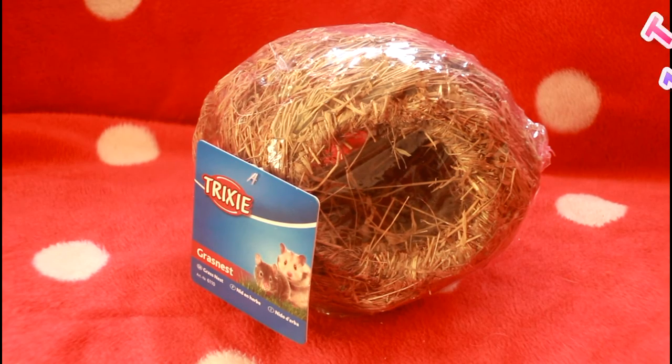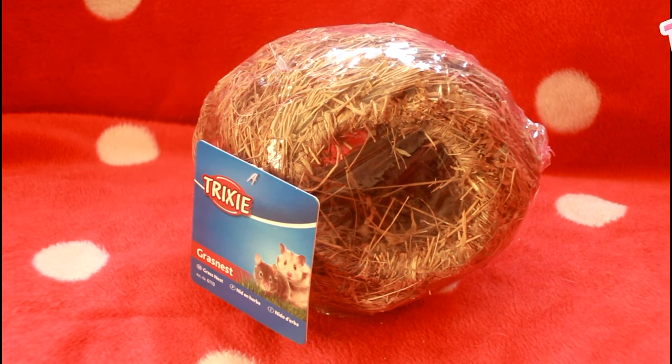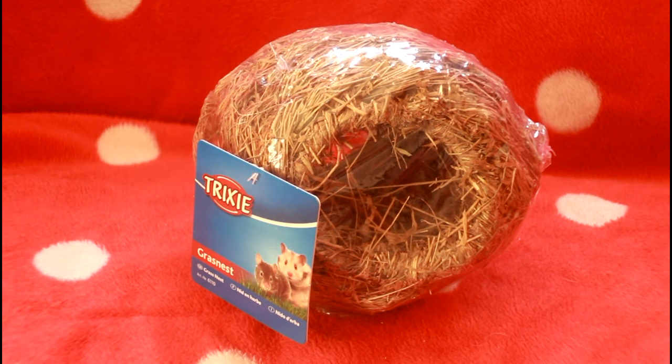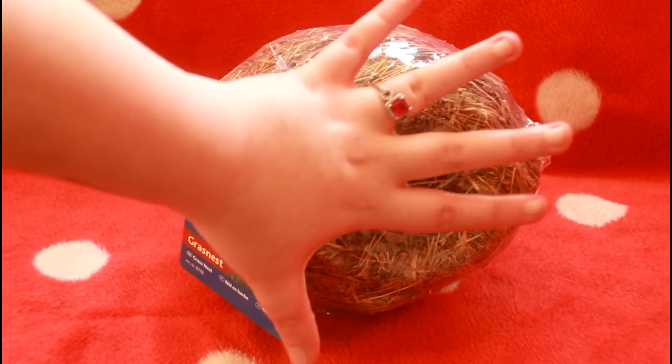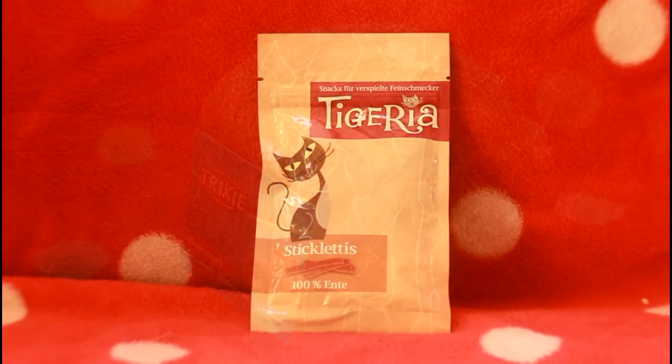Next up is a Trixie Grass Nest and it cost us £3.49. I was pretty surprised about this one when I ordered it — I've seen these around a lot and they're quite small and cute for hamsters. But it came and it's huge; it's going to a Roborowski hamster and you could probably fit a colony of about ten Roborowski's in here without them being squished. It says it's sixteen centimetres, so it's really good value and great for Syrian hamsters too, which is quite a novelty because usually hamster things are too small for Syrians.